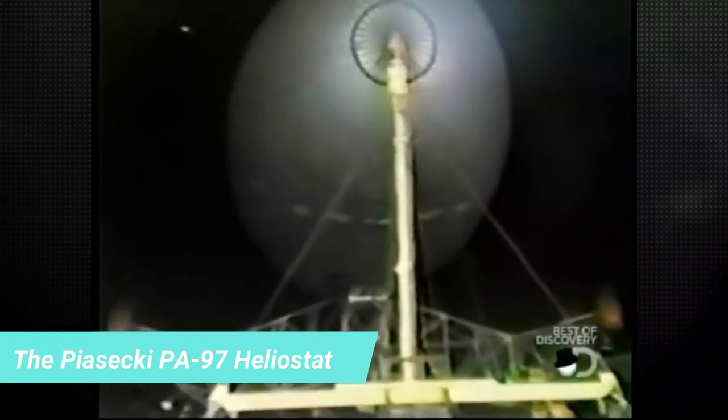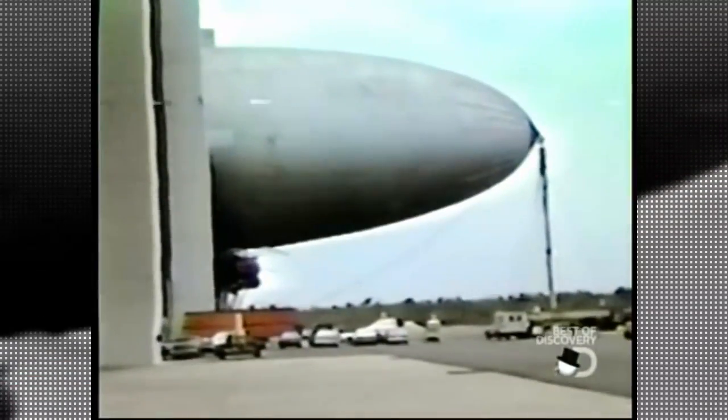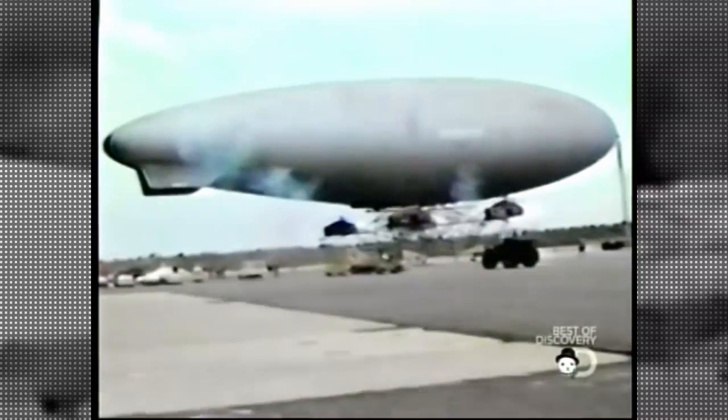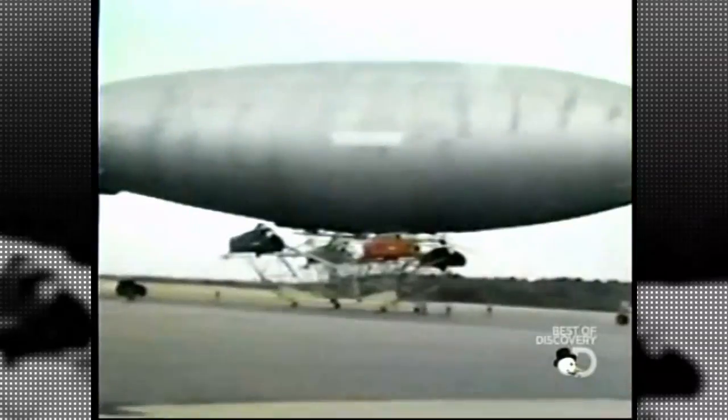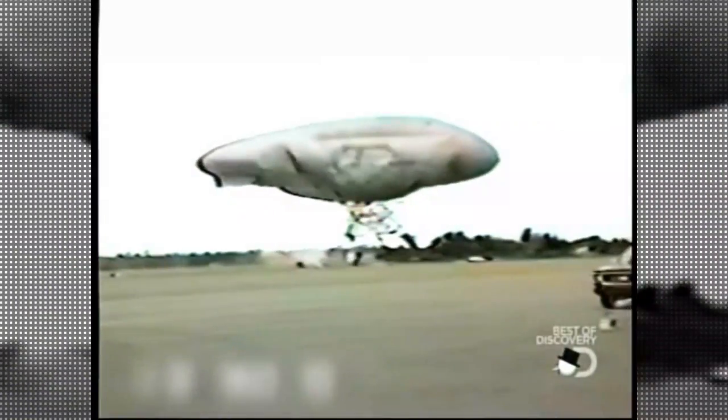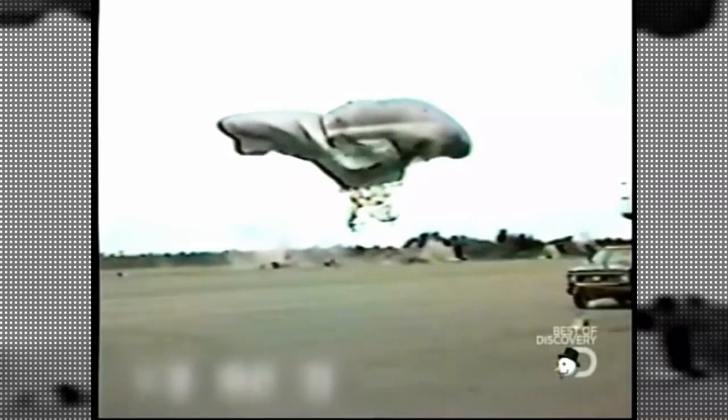Number 2: The Piasecki PA-97 Heliostat. The Heliostat was a 342-feet-long American heavy-lift aircraft built by Piasecki by hooking or joining four H-34J helicopters to a framework underneath a helium-inflated blimp envelope. The single prototype was lost during its flight test, killing the test pilot and injuring four others in the course of the accident.